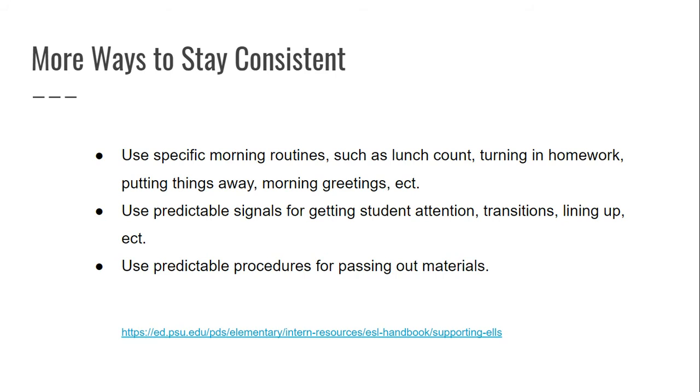Use predictable signals for getting students' attention, transitioning, lining up, etc. If I want all of my students to stand, I may lift my hands up to show them. If I want everyone to sit down, I may point down. If you want everyone to line up at the door, point to the table you want to get up, then point to the door. These predictable, universal signals will help your ELLs better understand what you want them to do.